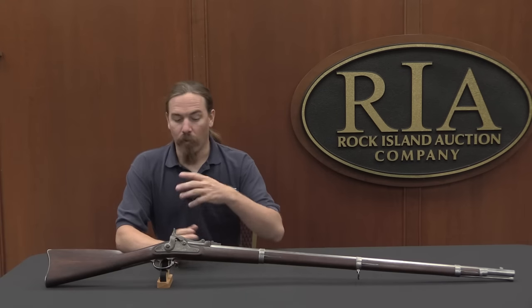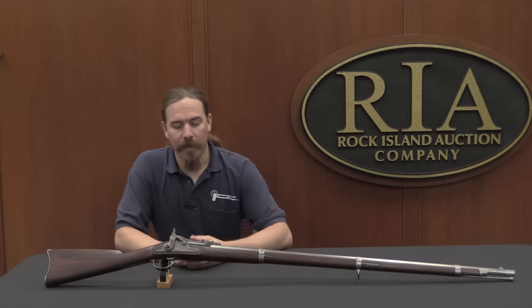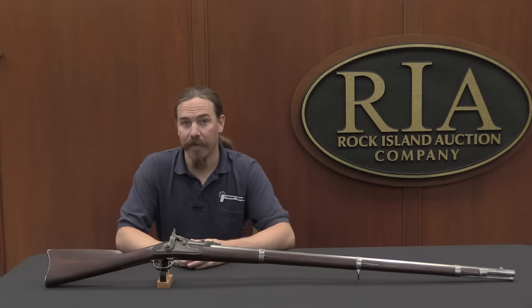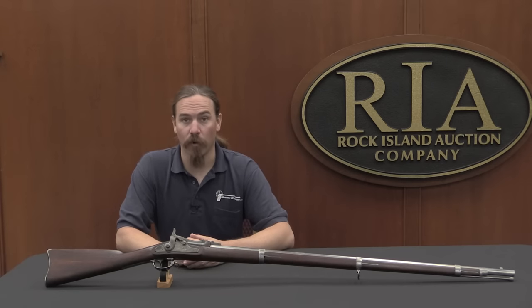Where this comes from is basically the US Civil War, which convinced pretty much anybody who wasn't under a rock the entire time that muzzle-loading rifles were obsolete. Cartridges had been developed — they weren't maybe perfect yet — but it was pretty obvious that cartridge-firing, breech-loading firearms were what the future was going to hold.